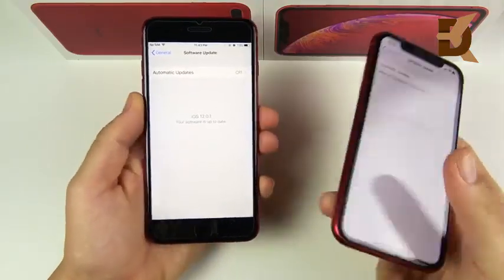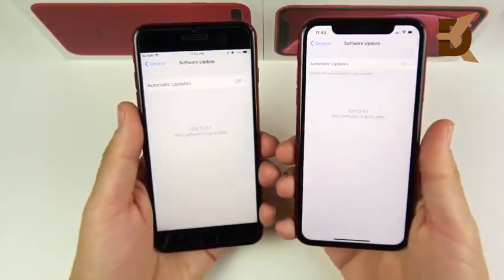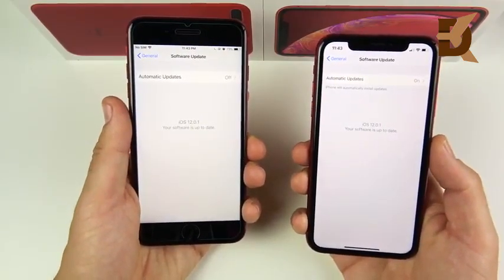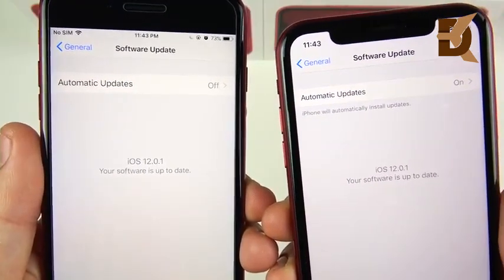Both phones are running iOS 12.0.1 as of the recording of this video, and both will have very long software support well into the 2020s. So whichever one you get, you will be good when it comes to software updates.